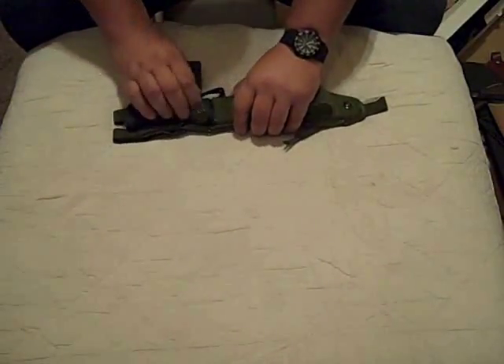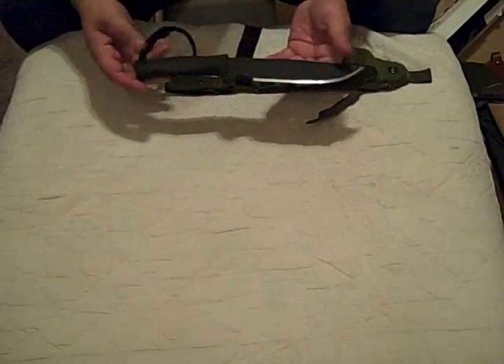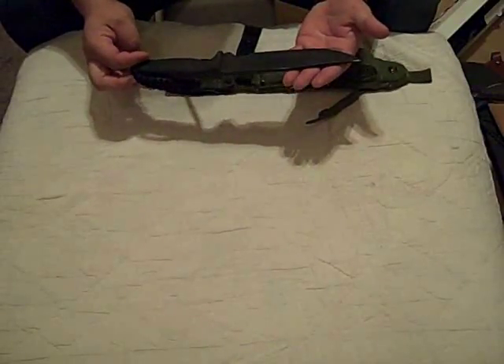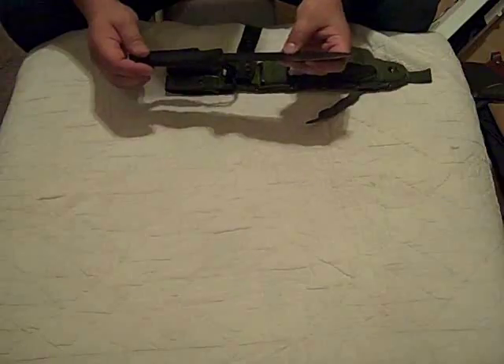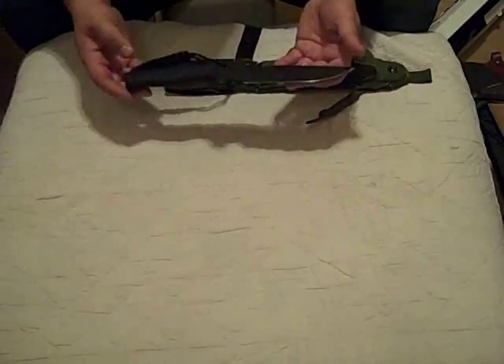This guy right here — forgive me for throwing out brand names, I don't mean to — this is a Swamp Rat, made by Swamp Rat. It's their Camp Tramp. I did some research and bought it because it looked like it was really sturdy and affordable at the time, and I really enjoyed it.